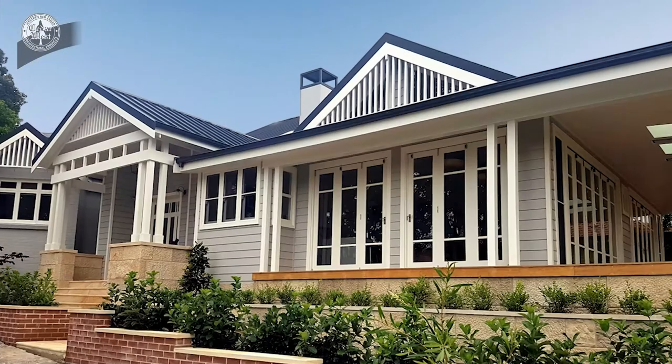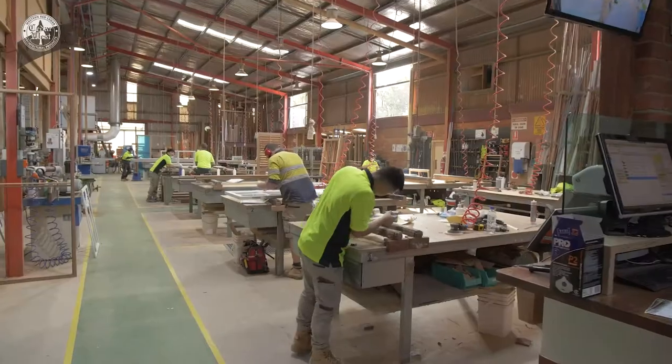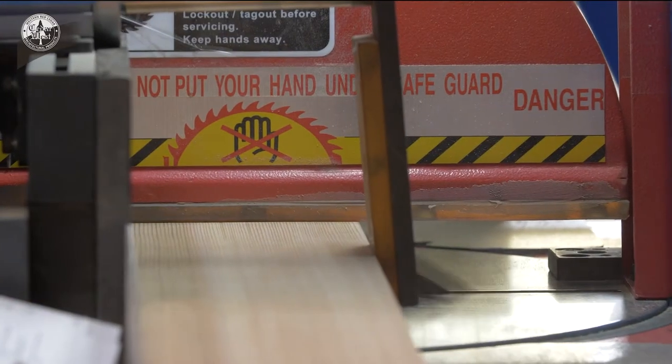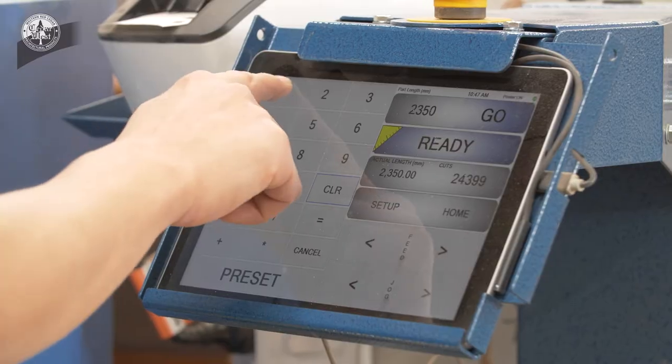balanced alignment and a lovely even finish. Our modern production facilities use the latest CNC equipment and cutting edge technology to ensure you receive an exceptional quality finish every time.